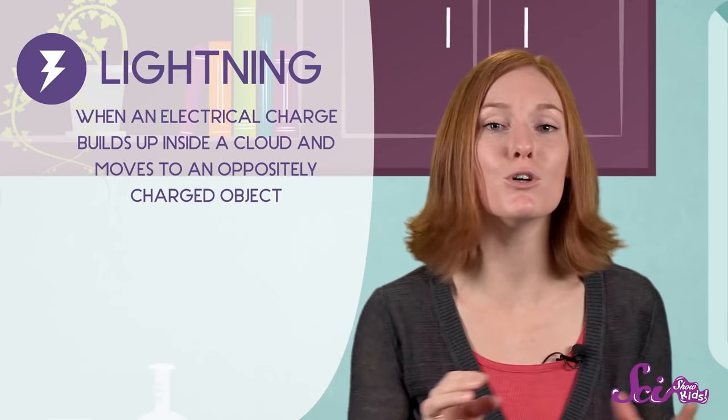That's thunder. So now you know! Lightning happens when an electrical charge builds up inside of a cloud and moves to an opposite charge. And thunder happens when the heat from lightning causes the particles that make up air to push away from the lightning bolt. And remember, when you're not sure about something, ask questions — it just might make you feel better.